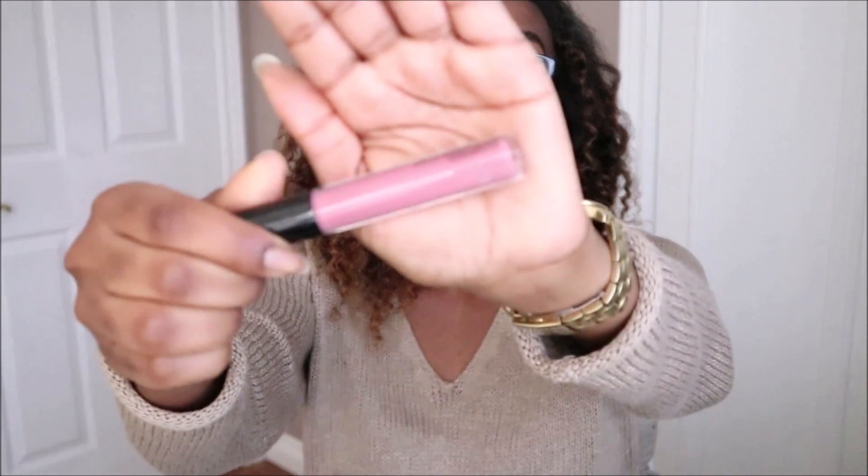Lastly for makeup is a Cream Sheen Glass from MAC. I love the formula of this — it's extremely creamy and not sticky at all. This color is in Delight.